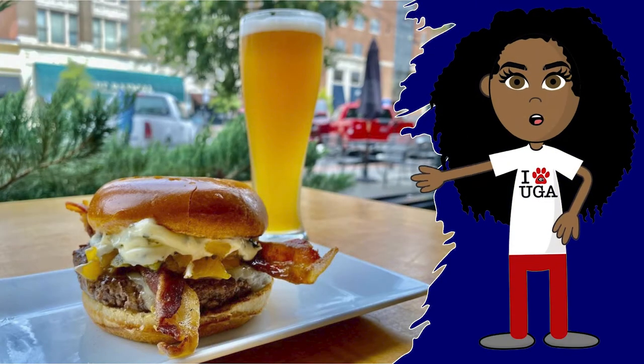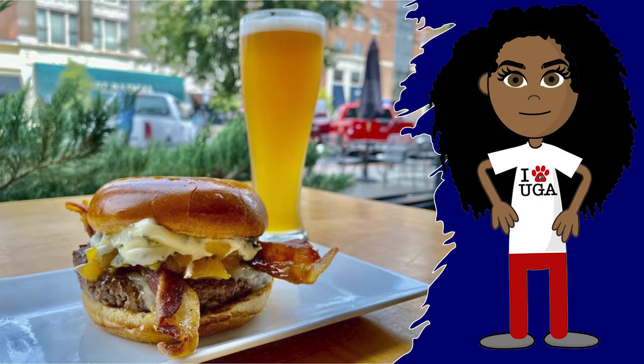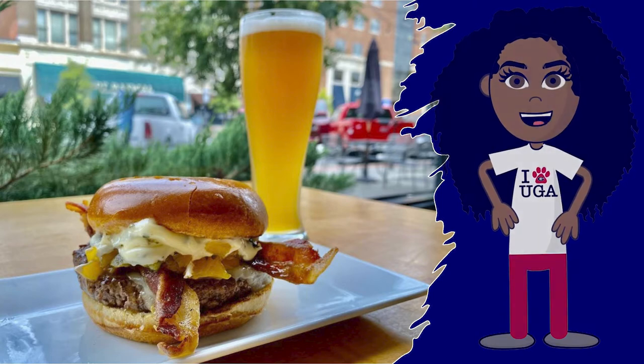Hey there! In October of 2020, the Center for Community Design and Preservation at the University of Georgia's College of Environment and Design led a virtual design charrette for the city of Hawkinsville, who wanted to recruit a brew pub as part of their downtown revitalization strategy.